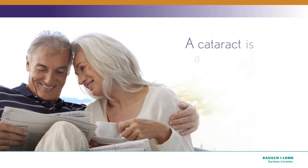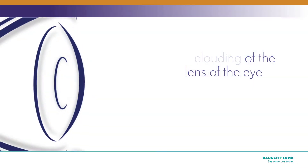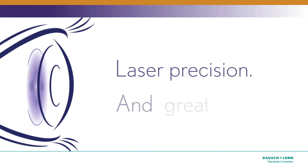A cataract is a clouding of the lens of the eye. This blocks light from reaching the back of your eye, making it difficult to see clearly. But here's some good news for cataract patients: thanks to new advancements, this is a great time to have cataract surgery. Now you can choose laser precision and great vision.